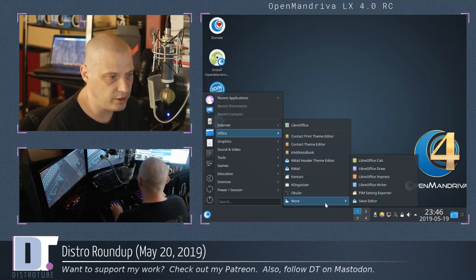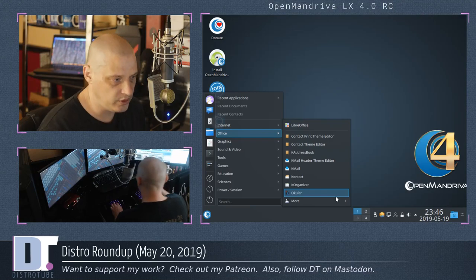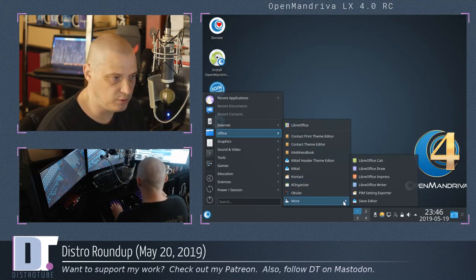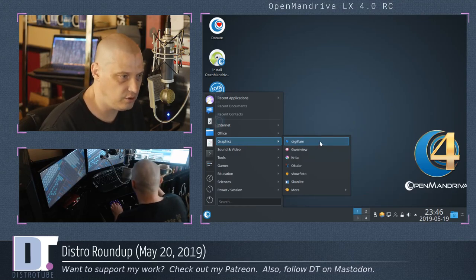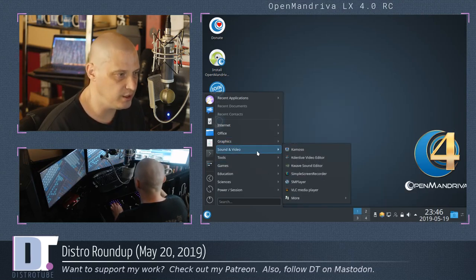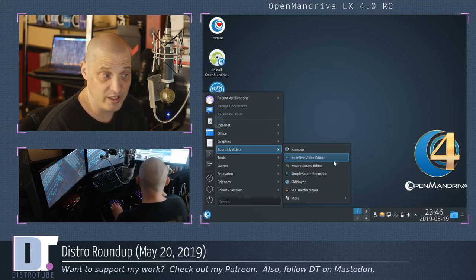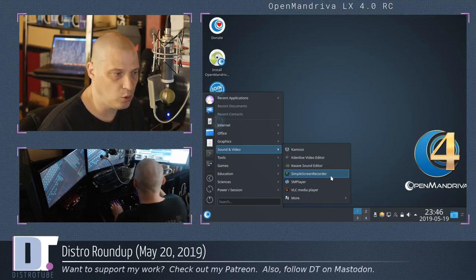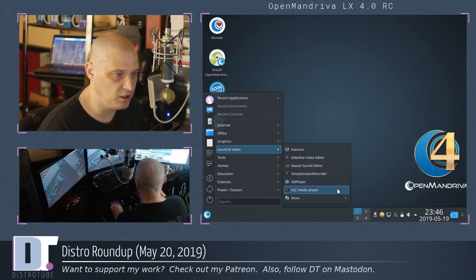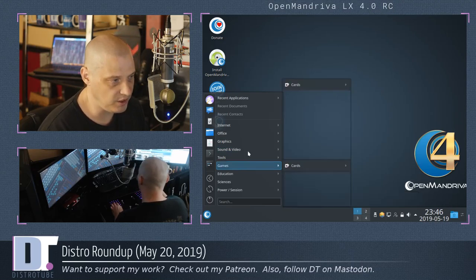Under Office, you have to go to the 'more' category — there's a lot of stuff like Kontact and KOrganizer, but once you get to the L's: LibreOffice Calc, Draw, Impress, and Writer are all here. Under Graphics: Digikam, Gwenview, Krita, Okular, Skanlite. Sound and Video: Kamoso the webcam app, Kdenlive the video editor — probably the best free and open source video editor we have — KWave Sound Editor, Simple Screen Recorder, SMPlayer, VLC, and MPV. A variety of tools including Ark the Archive Manager, Kate the text editor, KCalc, and Konsole — KDE's console.